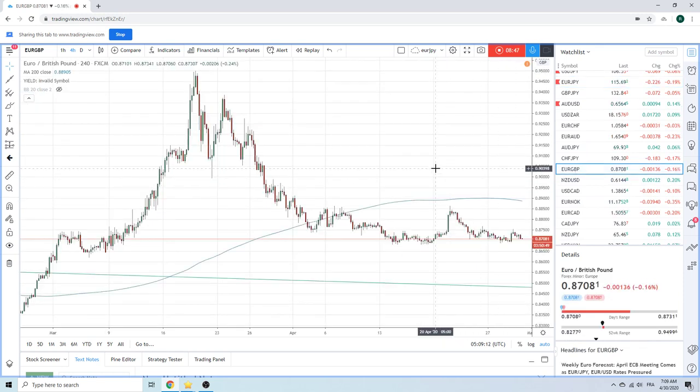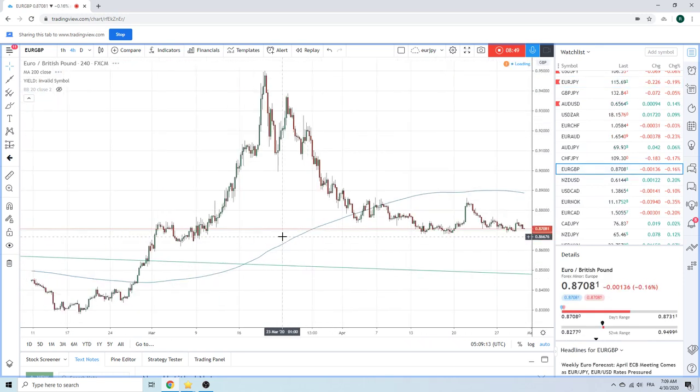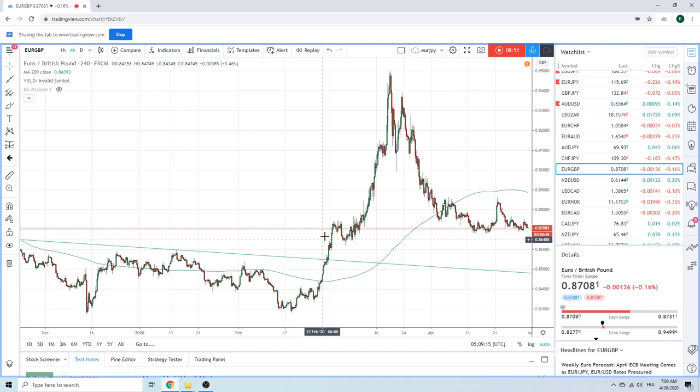Euro-sterling is not doing too much. Not really sure what's going on there — you could argue this is going to head down, but who knows.